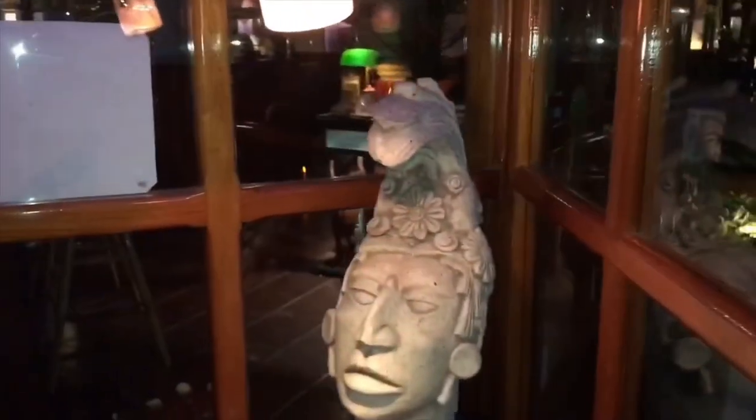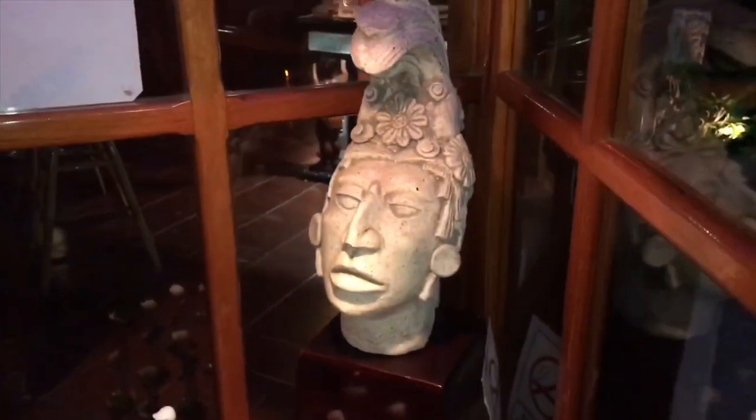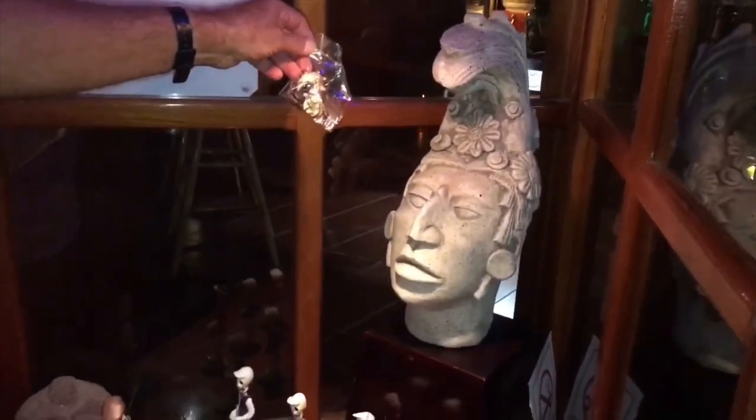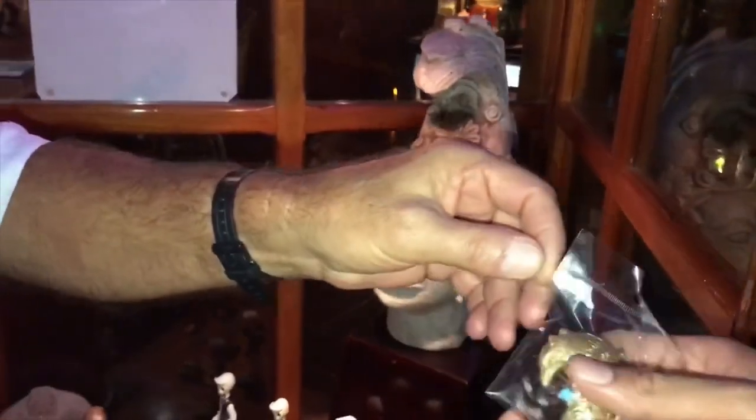This is a mask — I love Palenque. It was a dynasty of kings who ruled Palenque for three generations. Amazing, this is beautiful, thank you so much. Blessed by the god Ixchel, which is the god of fortune. Thank you very much, sir.